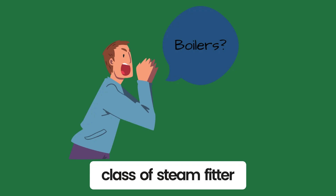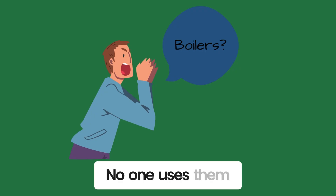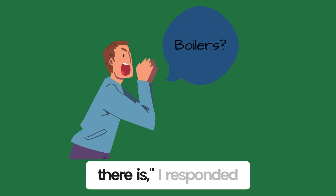I was teaching a class of steamfitter apprentices about boilers. 'Boilers? No one uses them anymore,' one yelled. 'They're still used, and in my opinion, the best type of heat there is,' I responded.